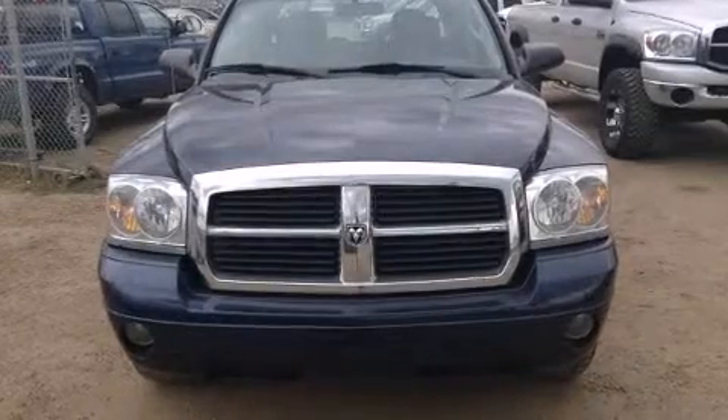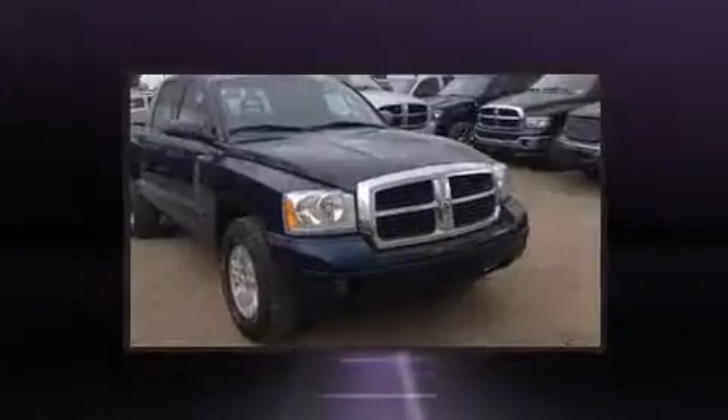Take command of the road in the 2007 Dodge Dakota. It's equipped with tons of terrific amenities, but it won't break your budget.